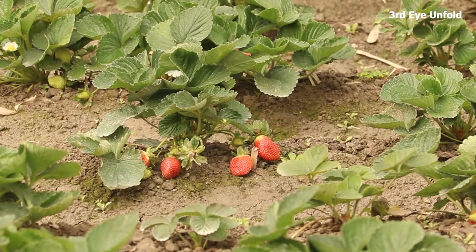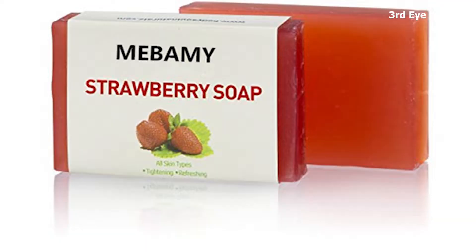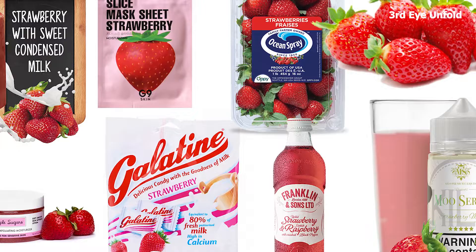Artificial strawberry flavorings and aromas are also widely used in products such as candy, soap, lip gloss, perfume, and many others.